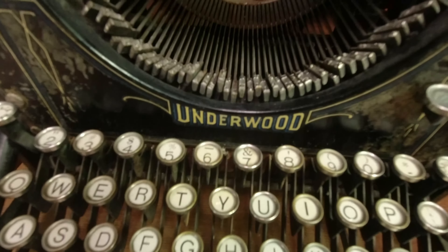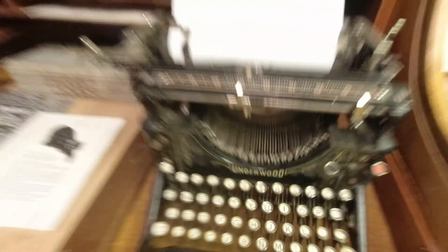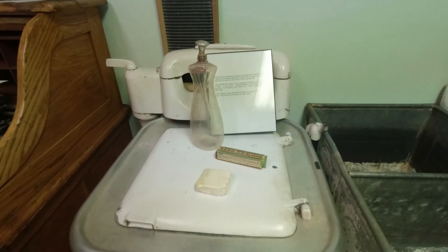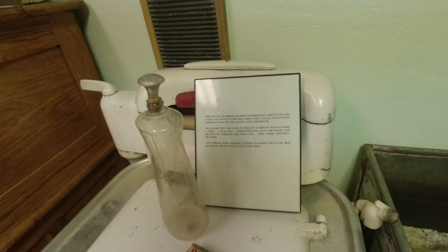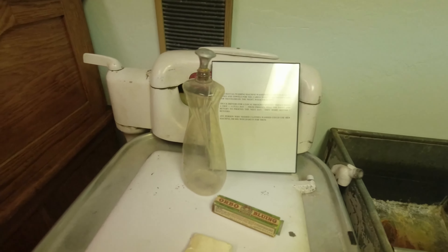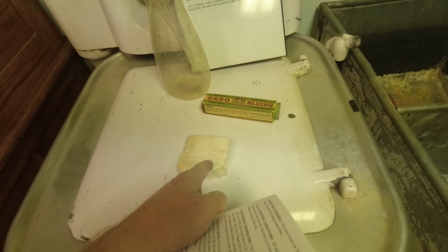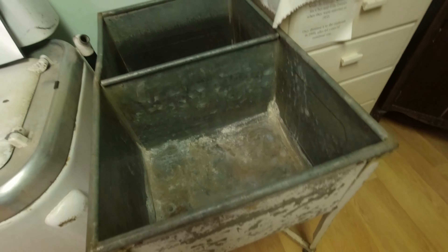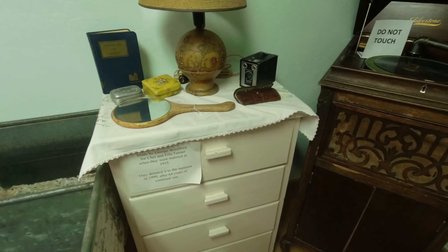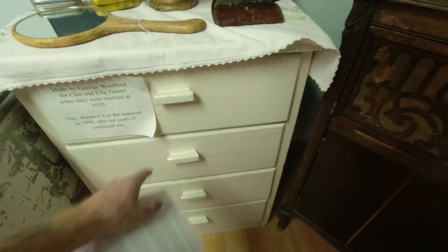Look at this. I like everything old. This is a washing machine, in case you didn't quite figure that out. This is a Maytag washing machine. Old soap powder, old stainless steel tub — there's some hand washing there. This dresser was made in 1935.